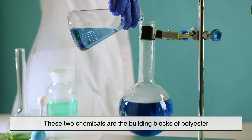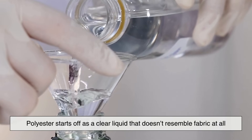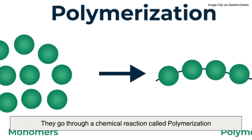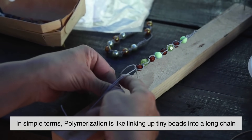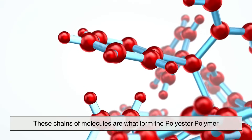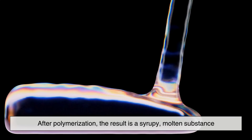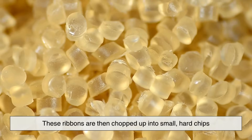These two chemicals are the building blocks of polyester. In a way, polyester starts off as a clear liquid that doesn't resemble fabric at all. Once these components are extracted, they go through a chemical reaction called polymerization. In simple terms, polymerization is like linking up tiny beads into a long chain — these chains of molecules form the basis of the material. The result is a syrupy molten substance.